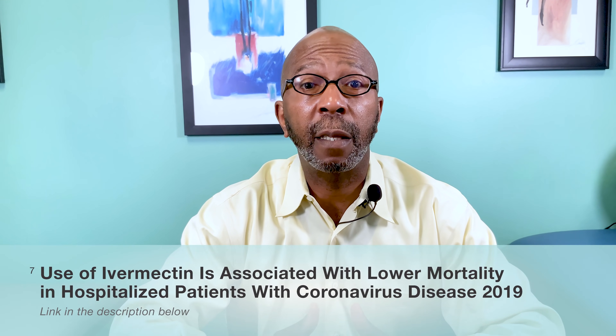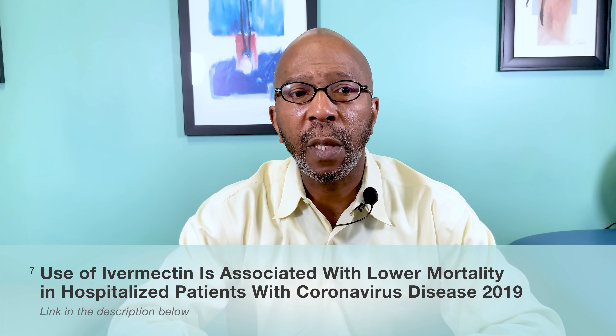There are a couple more studies I want to mention. One was done right here in the United States, in Florida, and published in CHEST — a peer-reviewed medical journal. In this retrospective study, ivermectin showed a significant effect on patients in the hospital with severe pulmonary or respiratory problems. It also showed again that ivermectin worked prophylactically, or preventatively.